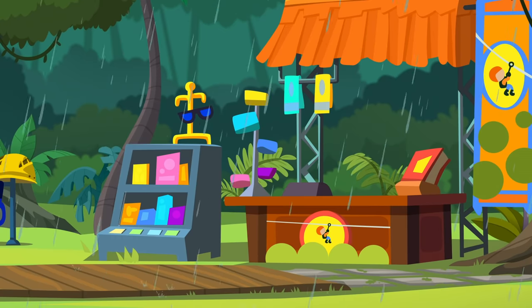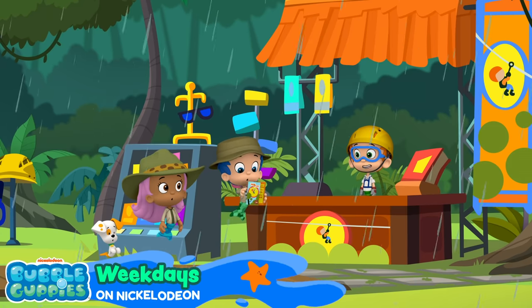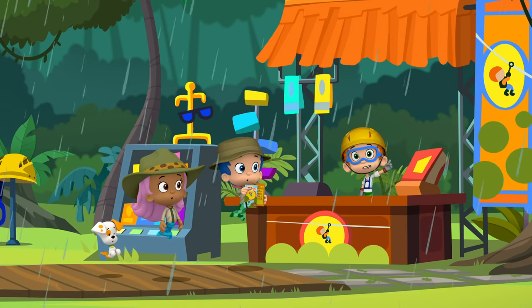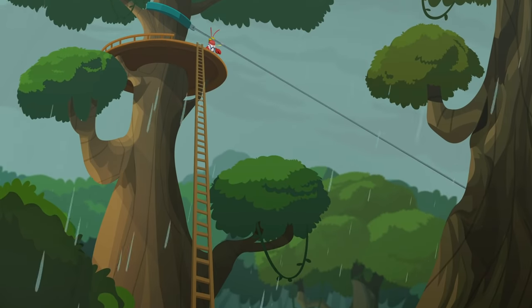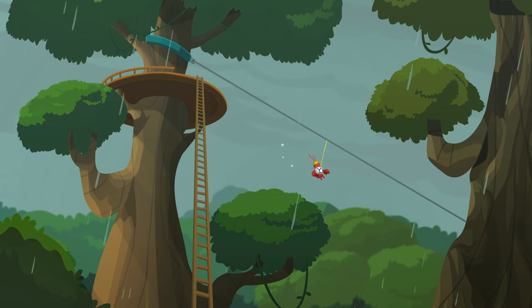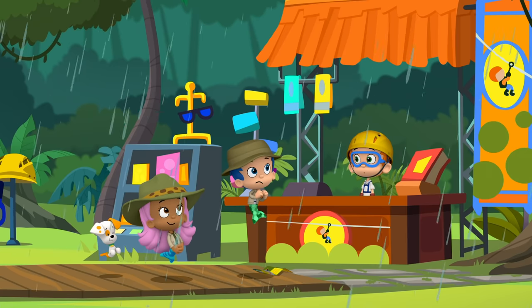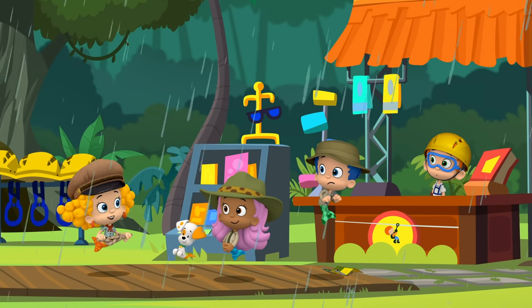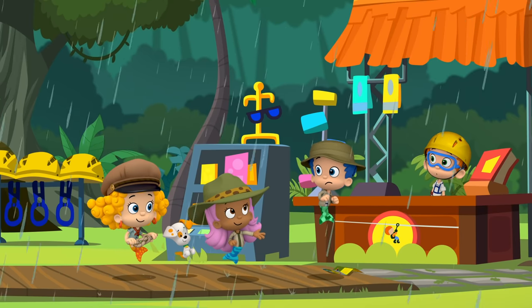Welcome to Nani's Zipline Tours, the only way to travel the canopy. What's the canopy? The canopy is the place high up in the trees where the branches and leaves are very close together. Is it buggy up there? Yes — almost all of the creatures in the rainforest live up in there, including the howler monkeys who took our umbrellas.